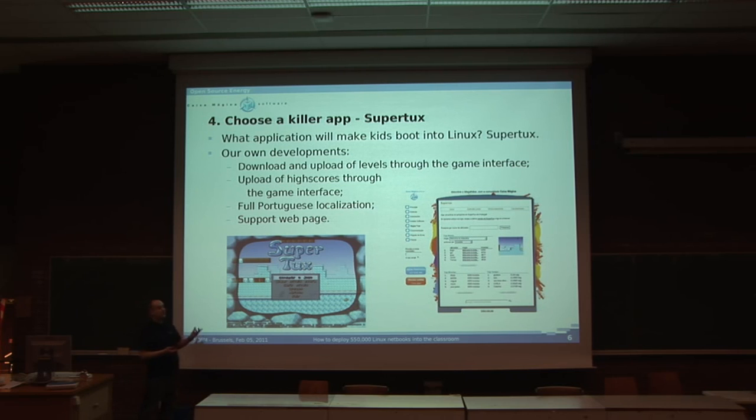It's standard SuperTux, except we made some developments on top of it. We made sure we had download and upload of levels through the game interface itself. We also added upload of high scores through the game interface to a web page, so everybody who wants to can check it out and keep track — 'I'm better than you, I have more coins,' that kind of thing. We had to make sure it had full Portuguese language support, and we had a support web page for high scores, plus download and upload of levels through the web page.